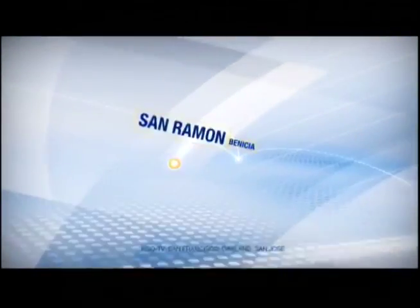Covering Venetia, San Ramon, San Mateo, and all the Bay Area, this is ABC 7 News.